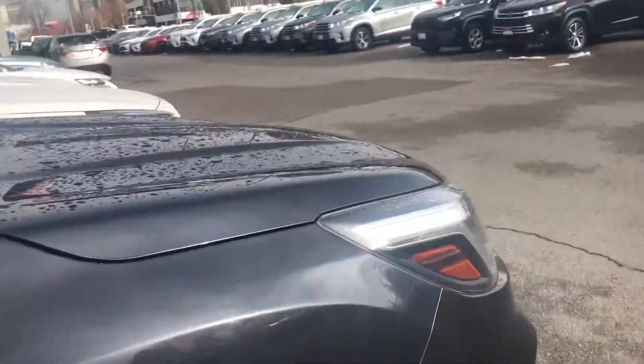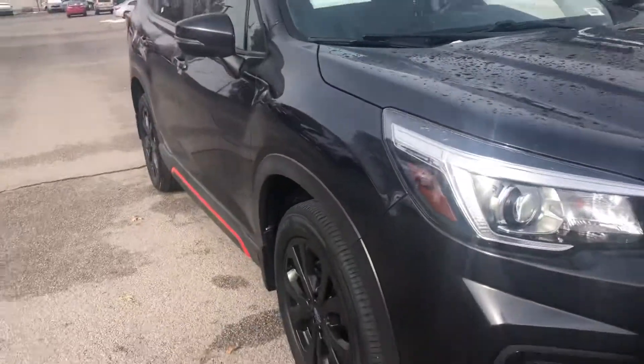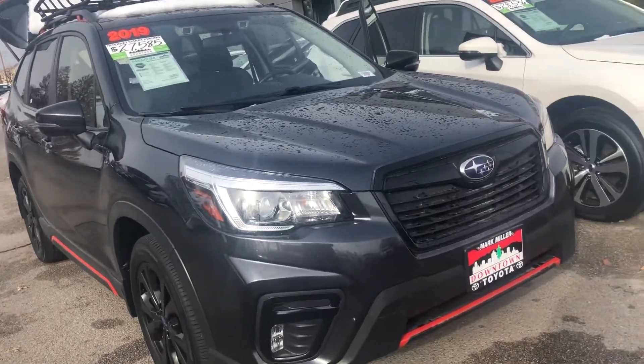Overall, this vehicle is in great condition. My name is Sam and the best phone number you can reach me at is 801-415-3127.